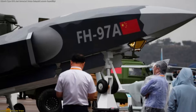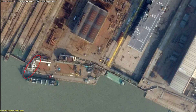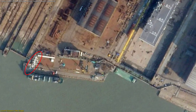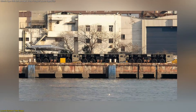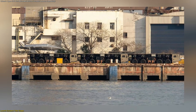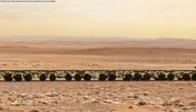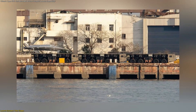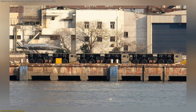If the drones reveal intent, the launch systems reveal execution. Parked along the same pier were several large, eight-wheeled vehicles aligned with unusual precision. At first glance, they resemble heavy transport trucks, but a closer inspection shows something far more sophisticated. These vehicles appear modular, designed to connect end-to-end to form a long, flat platform resembling a launch track rather than a roadway. One drone was photographed mounted directly onto this system, with its nose gear locked into what looks like a shuttle mechanism.